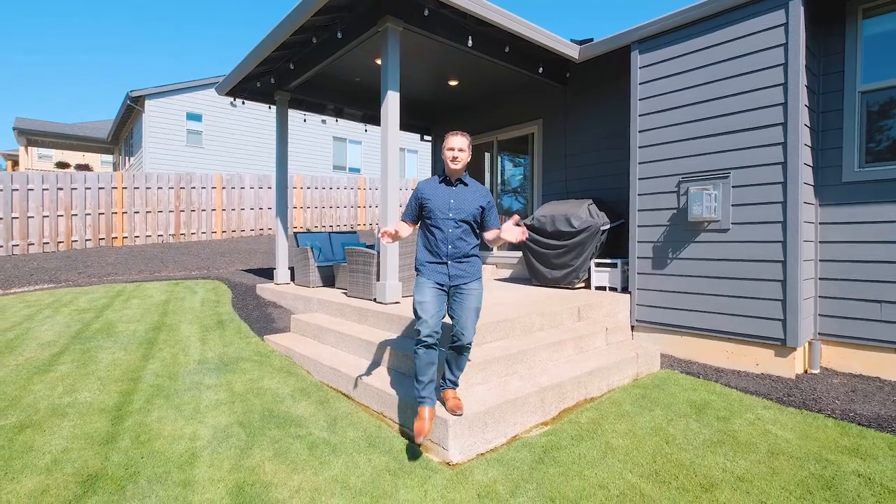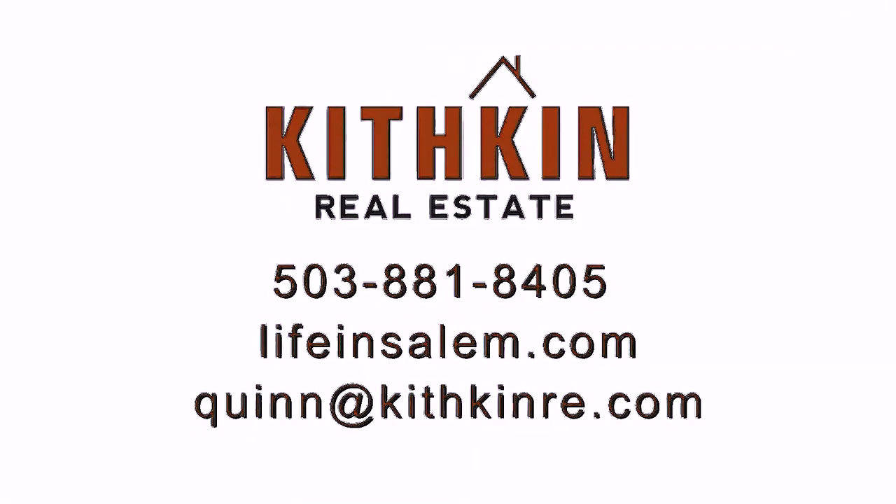And there it is, 1584 Big Mountain Avenue. If you have any questions about this home or would like to schedule your own private tour, you can contact me with the information on your screen or find me on Facebook.